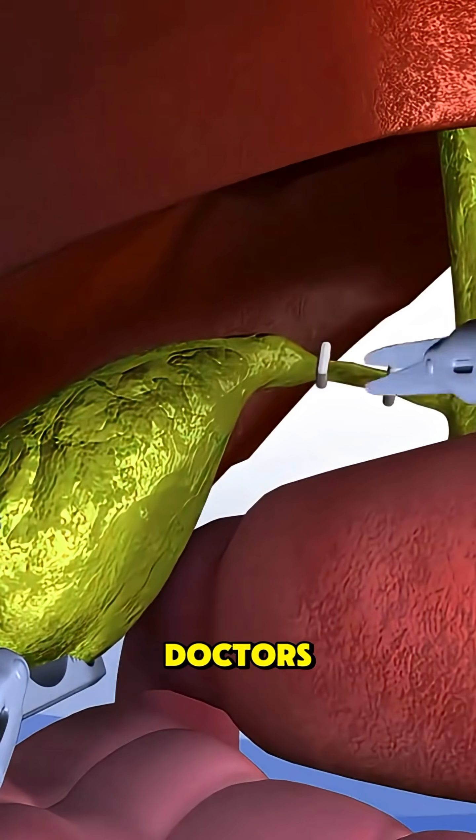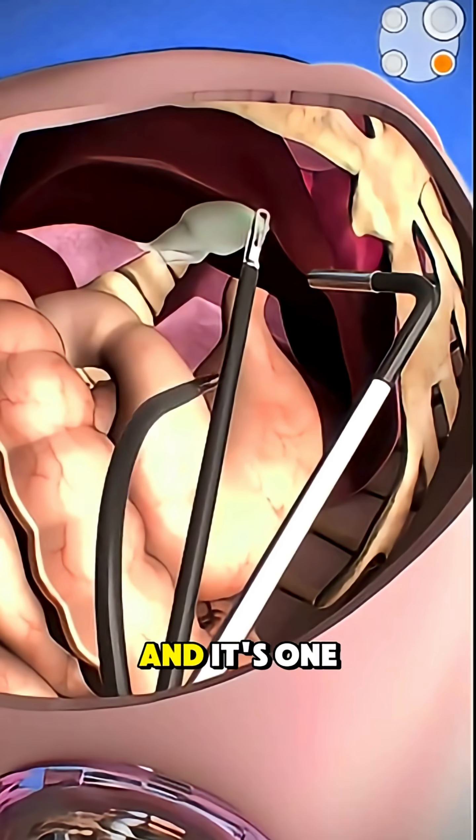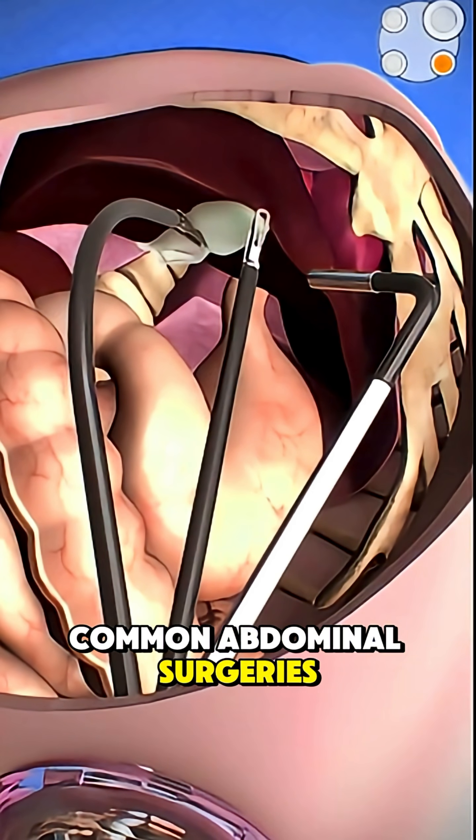Ever wondered what really happens when doctors take out your gallbladder? It's called a cholecystectomy, and it's one of the most common abdominal surgeries in the world.